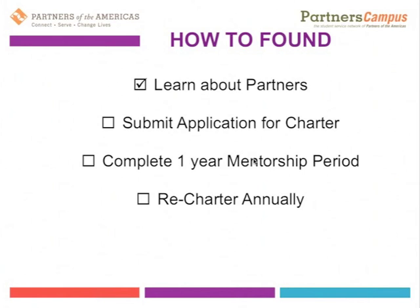The second step is submitting an application for charter. Partners Campus student chapters are now officially recognized as chapters within the Partners of the Americas network. This means they have voice and vote in the network, meaning that they, as a chapter, can participate in international decisions made by the network. They can vote for board members and also nominate members to run for positions on the board of directors at the international level.